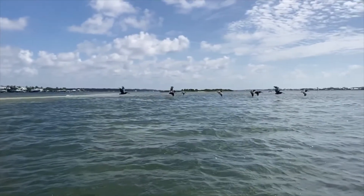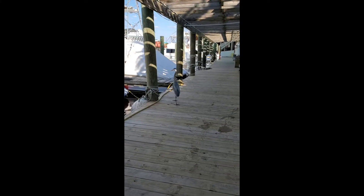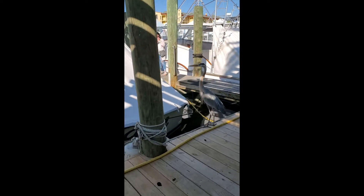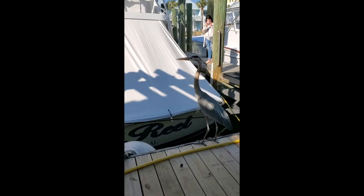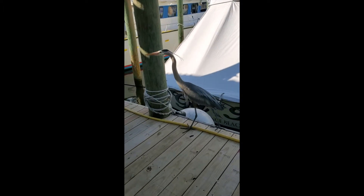The great blue heron is a wading bird. They're typically seen along coastlines, in marshes, or near the shores of ponds or streams. They are expert fishers.